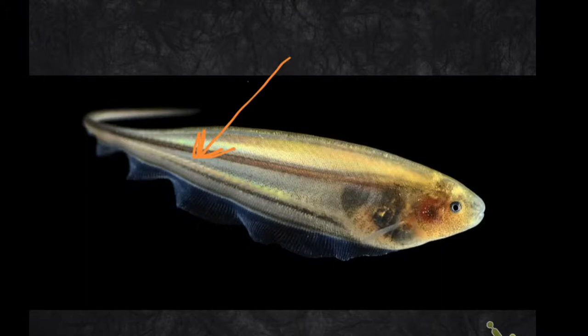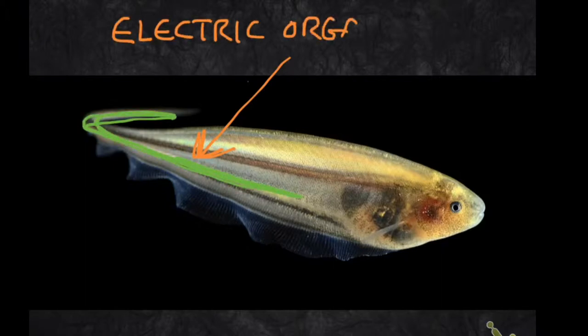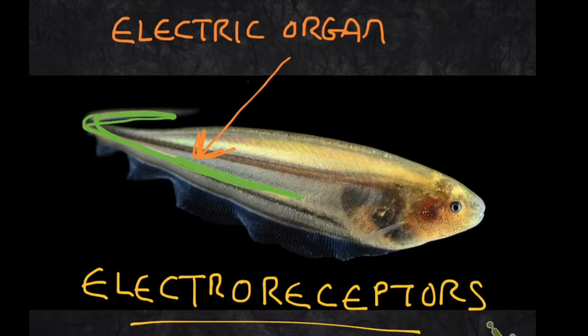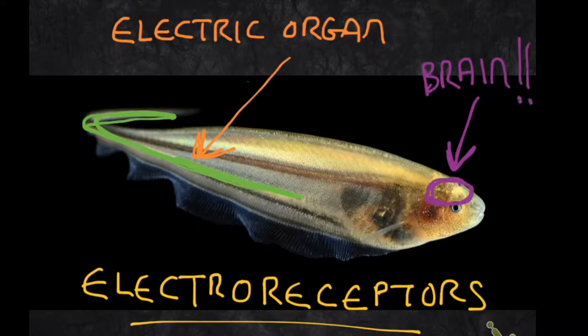This field is generated by a specialized organ in the tail and along the side of the fish. They detect these electric fields using specialized receptors embedded in their skin, known as electroreceptors. This fish, Eigenmannia virescens, has another entertaining feature. This dark spot in the back of its head is its brain. It is visible through its transparent skull.